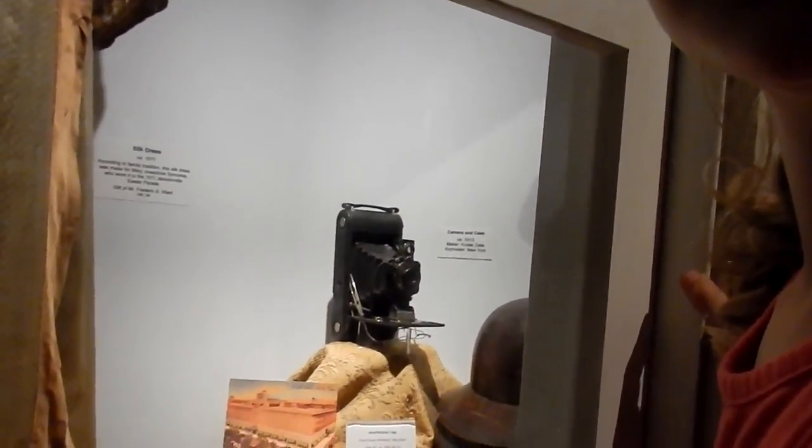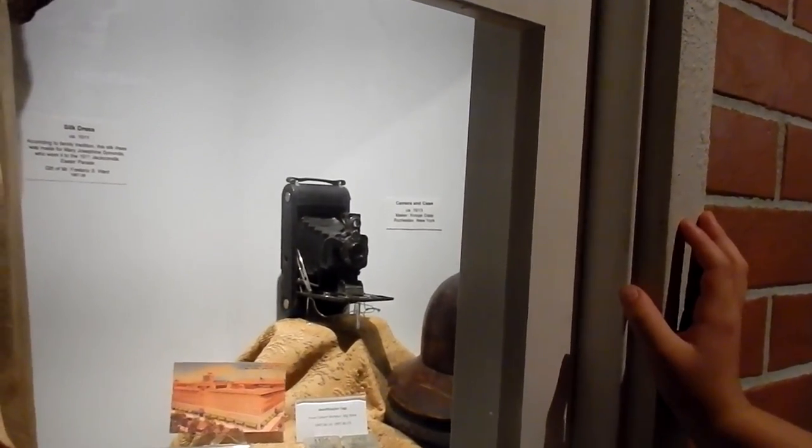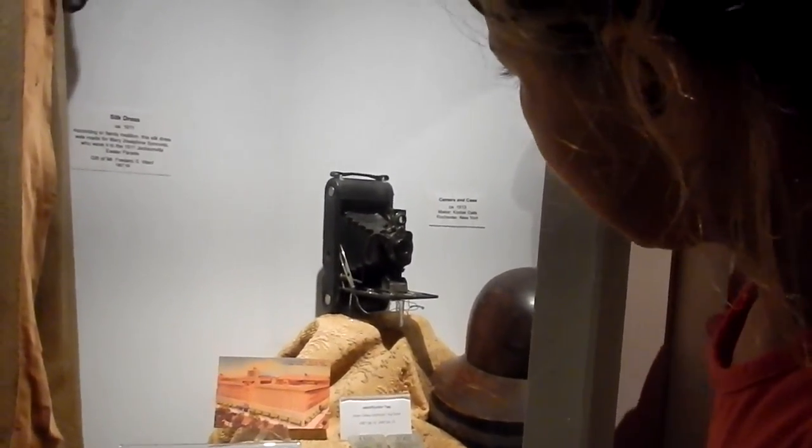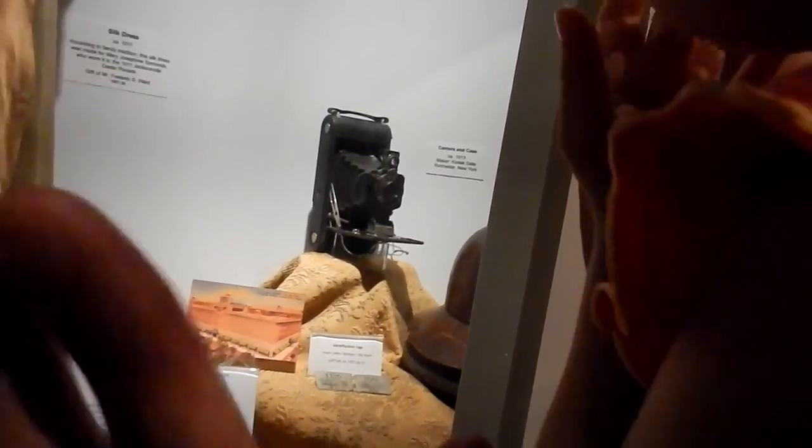That's a camera — but it only took pictures, you couldn't take videos with it. It's an old kind of camera and you had to fold it up to carry it. Did you find a phone? Yes — it's a pay phone. See, that's the wire that connects to it, because you had to have a wire on all those phones.